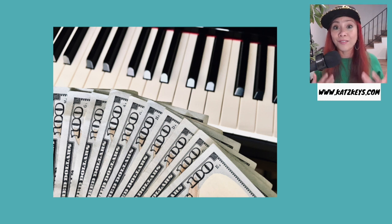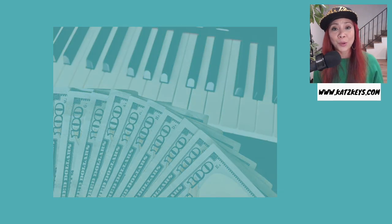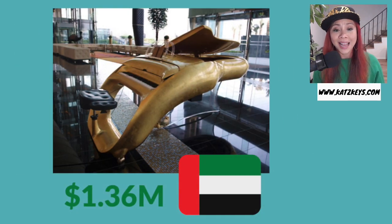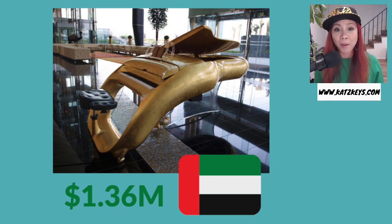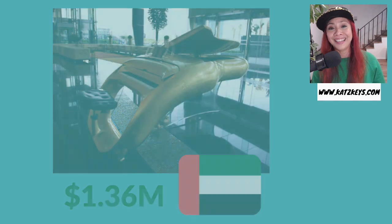There are a lot of very expensive pianos out there. One of them is called the Galaxy Piano, made in the United Arab Emirates. This piano is worth $1.36 million. It is the fifth most expensive piano in the world. It features curved keys, an automatic lid, and a fiberglass body made out of 24 karat gold. There's only five of these ever created, so if you want one, good luck finding it.